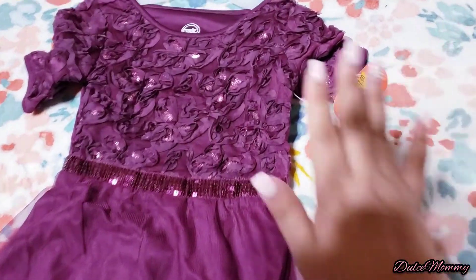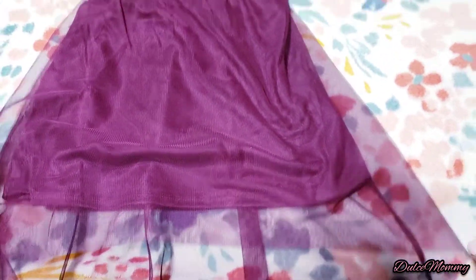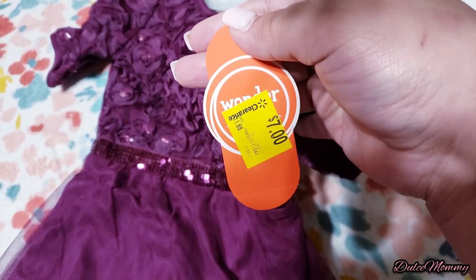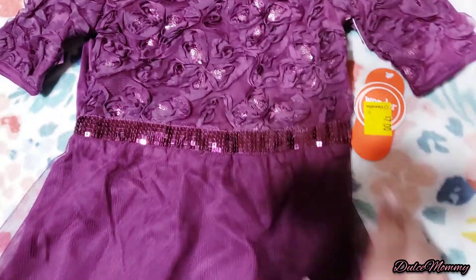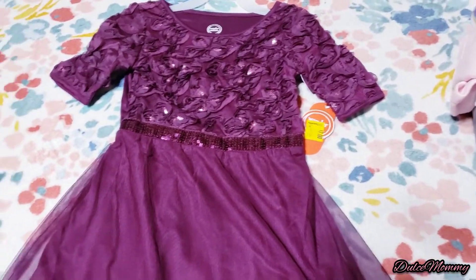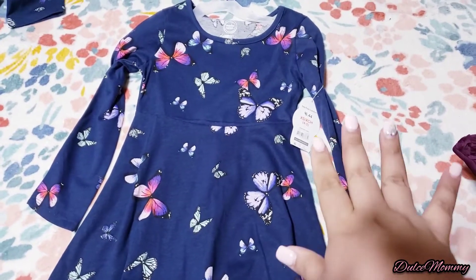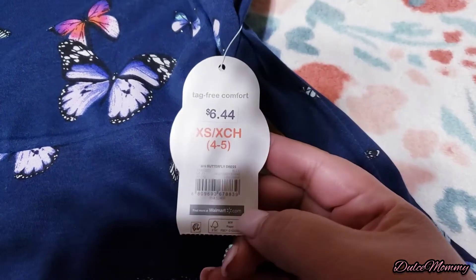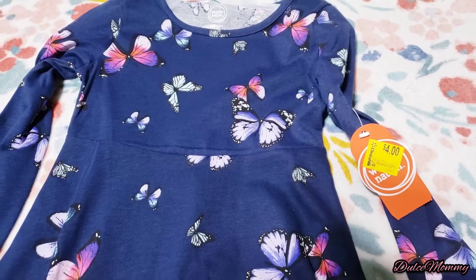I got this really cute purple dress — how adorable is this? It used to be about $12, then marked to $7 on clearance, but when I scanned it, it was only three dollars. So cute! I also got her this butterflies long-sleeve top. Here's the barcode if you want to see if your Walmart has it. It was originally $6.44, marked to four dollars in store, but when I scanned it, it was only two dollars.